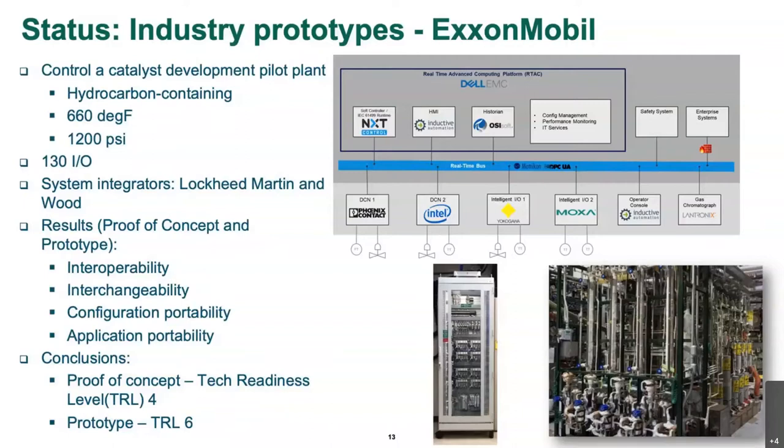The proof of concept and the prototype were put together so that we could demonstrate live examples of interoperability, interchangeability, configuration portability, and application portability. When we were done, we effectively reached what we call a TRL-4 level, and we were ready to move to the prototype with a TRL-6. This comes from the NASA TRL levels of readiness. As you can see from the pictures, we used a number of vendors' products — this is a mixed heterogeneous world. The middle picture in the bottom is actually our whole control cabinet, 34 inch by 34 inch tall cabinet. The picture to the bottom right is actually the process, which stands about 12 feet tall, 15 feet long, and eight feet wide — it is truly a pilot facility.